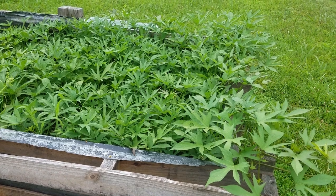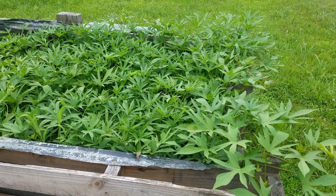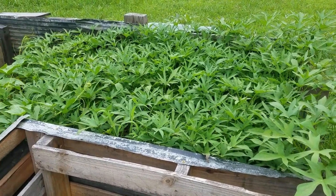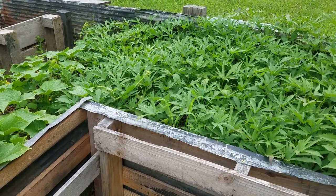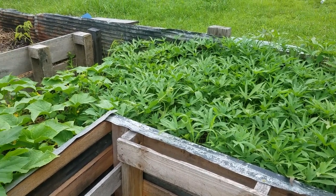Good morning YouTube, let's do a little garden tour. We've been on vacation for a week, so let's see how everything's doing since we got back. Starting with our sweet potatoes — the sweet potato bed is looking pretty good; they've grown so much over the last week.